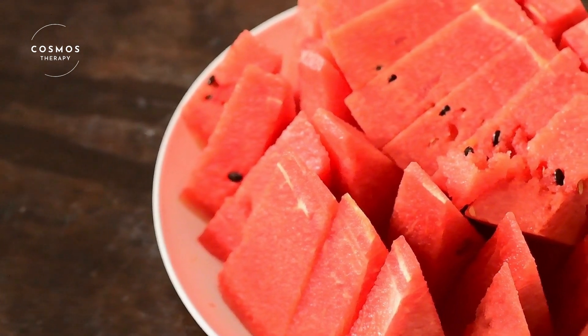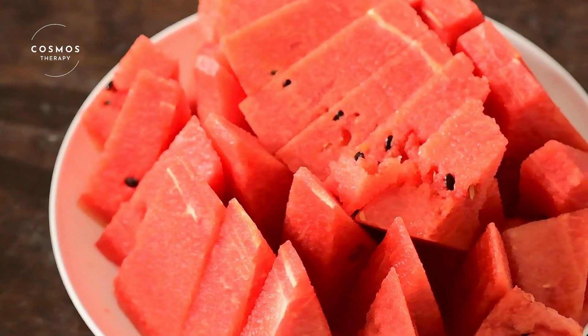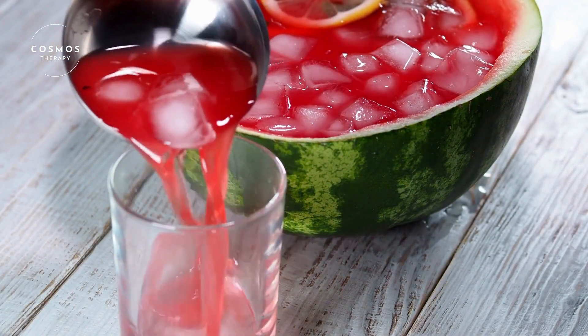Watermelon is not only tasty, but also a great way to bring people together. Whether it's a picnic, a barbecue, or just a day at the beach, sharing watermelon with family and friends makes any occasion special.